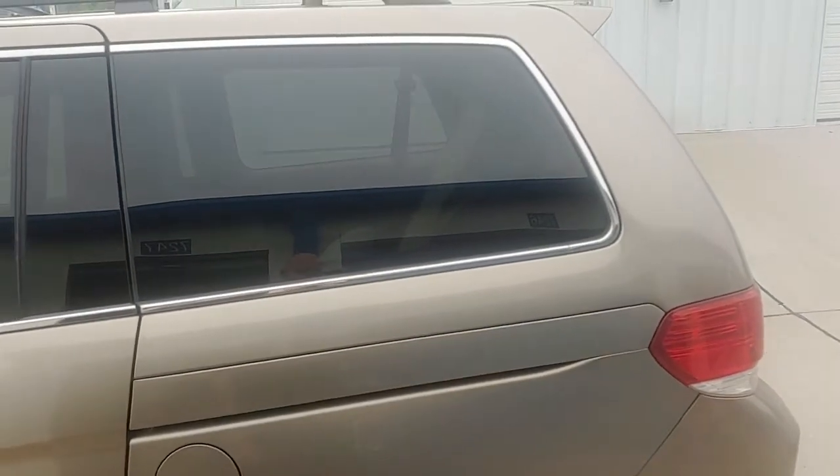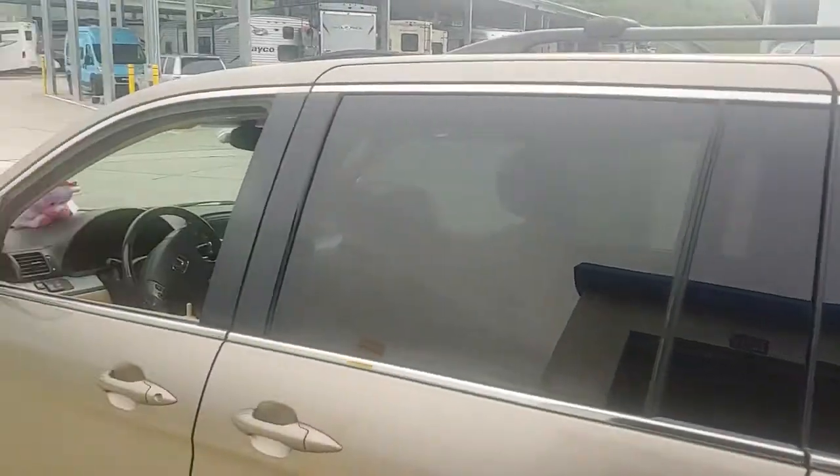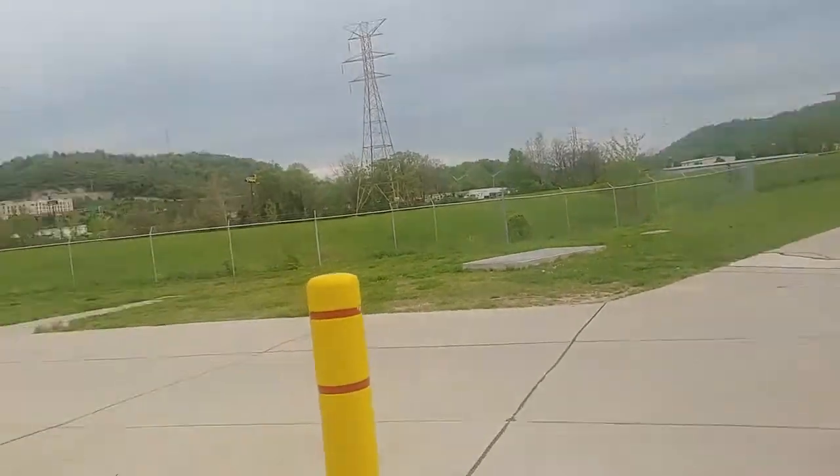Van camping nomad status update here. I'm out here at the storage unit that I just rented — a small 5 by 15, pretty decent sized little unit.